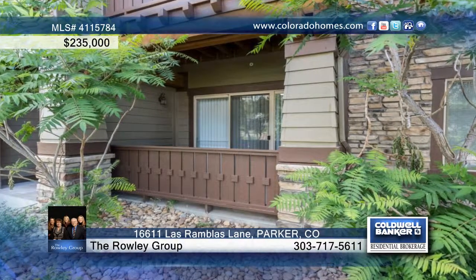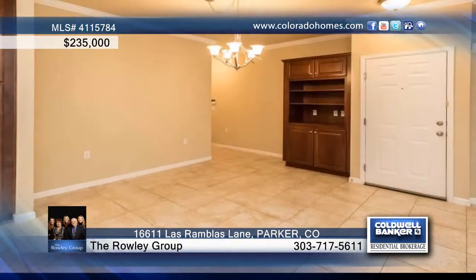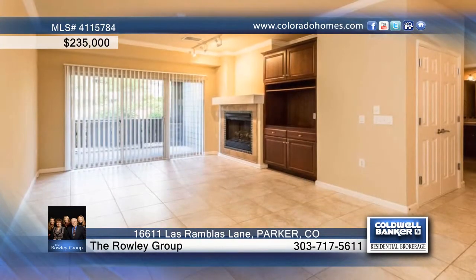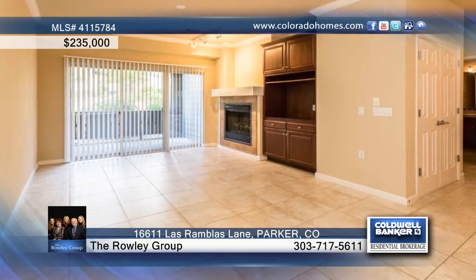This gorgeously upgraded ground floor condo features two bedrooms, two baths, and extended tile floors. This home offers a spacious great room with a fireplace and custom built-ins in the dining room and media area.